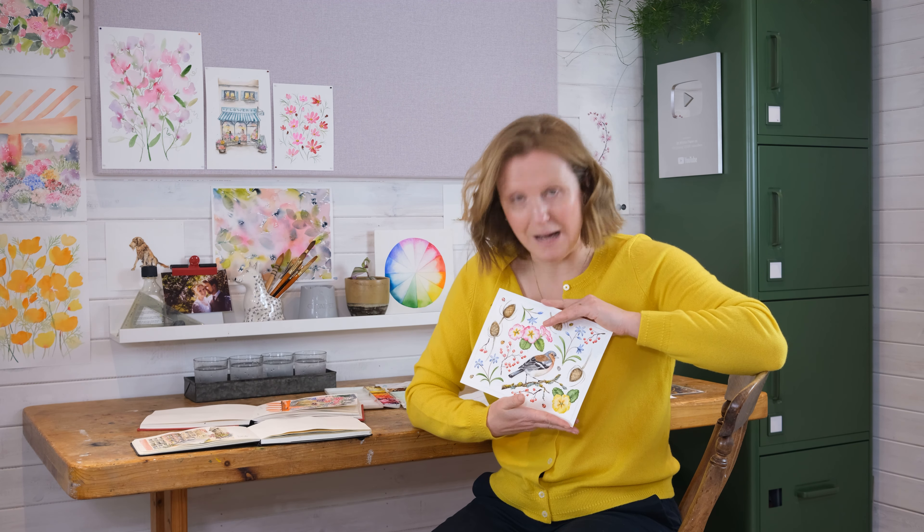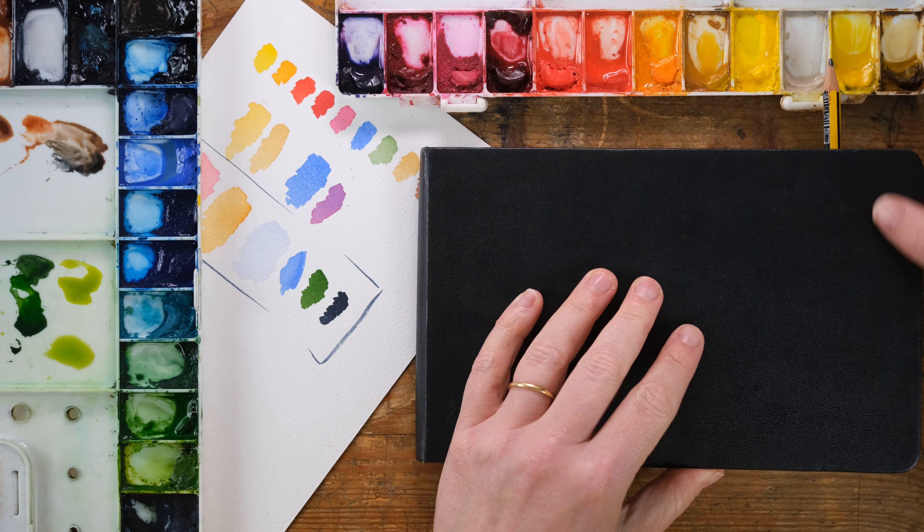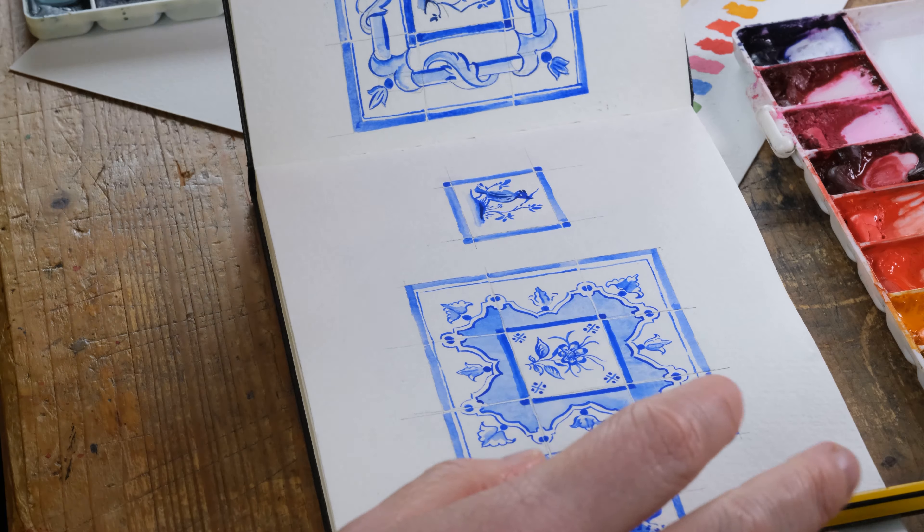We're going to be painting a little snapshot of the region in the Dordogne — plants, flowers, really nice close-up studies — but then also what I'm so excited about is heading out to the market town, which is only about a 20-minute walk from the venue, where we can take our sketchbooks and do a little bit of urban sketching.